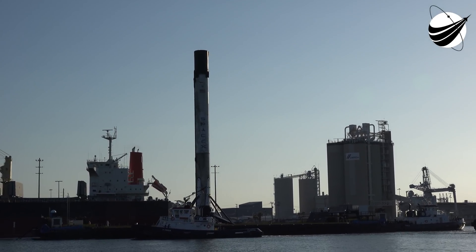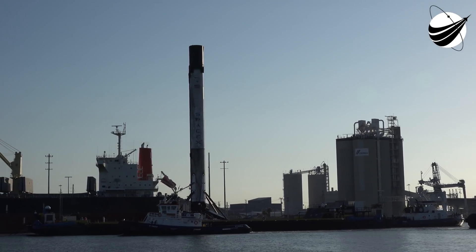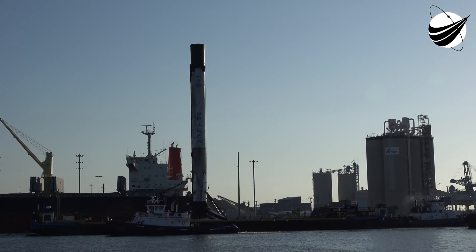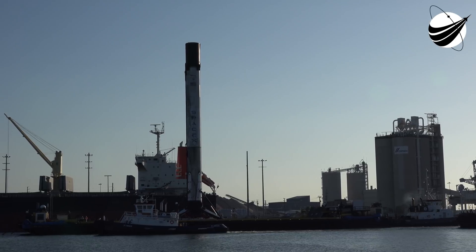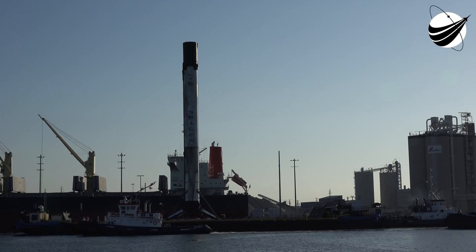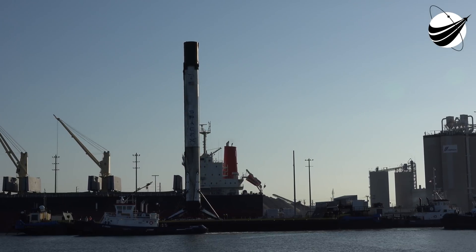Meanwhile, second stage continues to be on trajectory. Performance looking good. When we light the engine, we'll be down to about 650 miles an hour, and then in 30 seconds we will be landing.